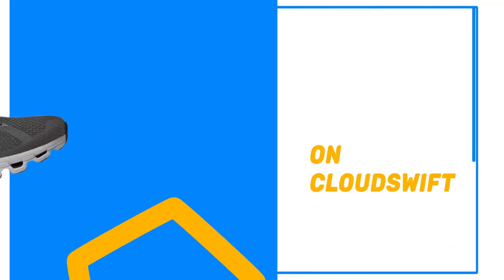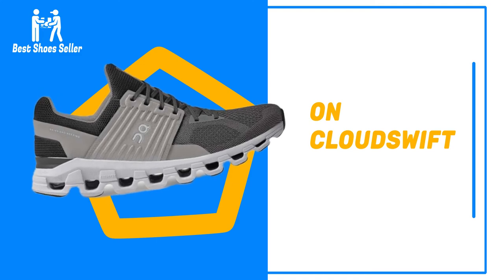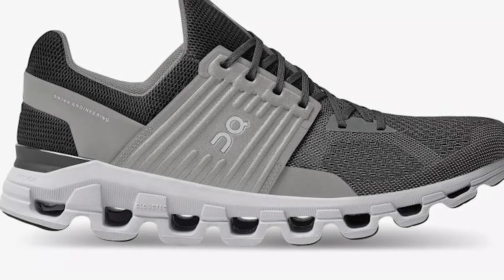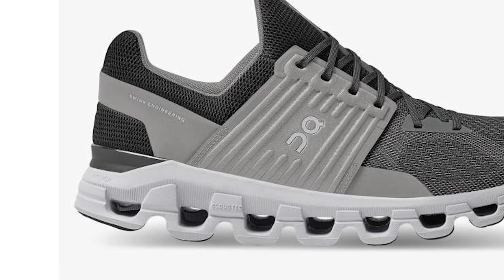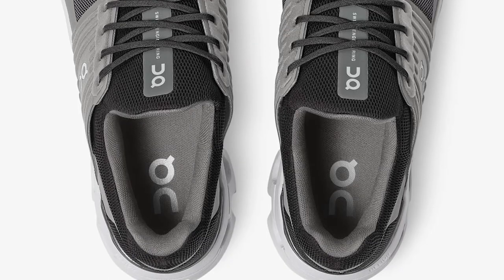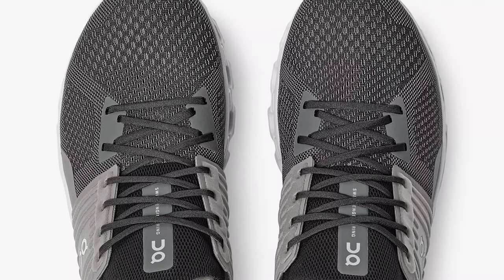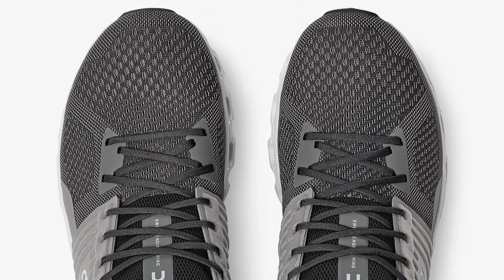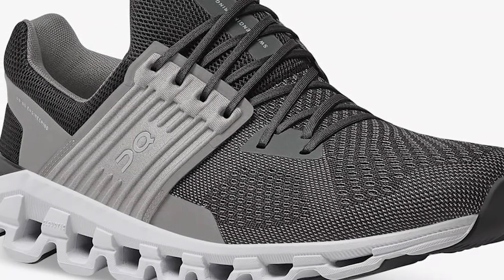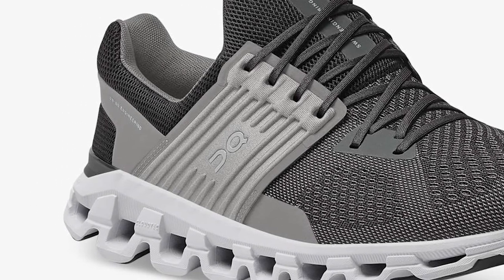Number 3: On CloudSwift. The CloudSwift is one of On's leading performance running sneakers. Aside from its standout futuristic aesthetic, the CloudSwift is revered for how it performs on the move. Donning a very utilitarian silver and black colorway, the CloudSwift comes equipped with the brand's latest tech, such as its CloudTec and Helion Super Foam. It's designed to increase cushioning and dampen the impact on the heel. The sneaker is a solid choice if you are in the market for a shoe that offers impact protection, are an urban runner, or need something that is comfortable and looks good on your feet all day.